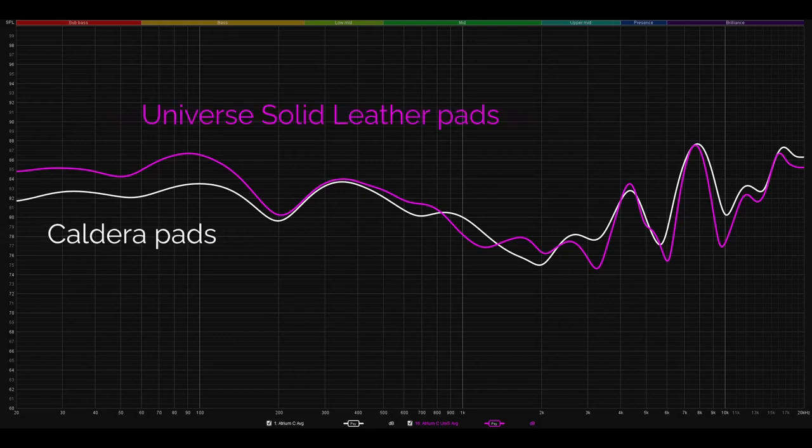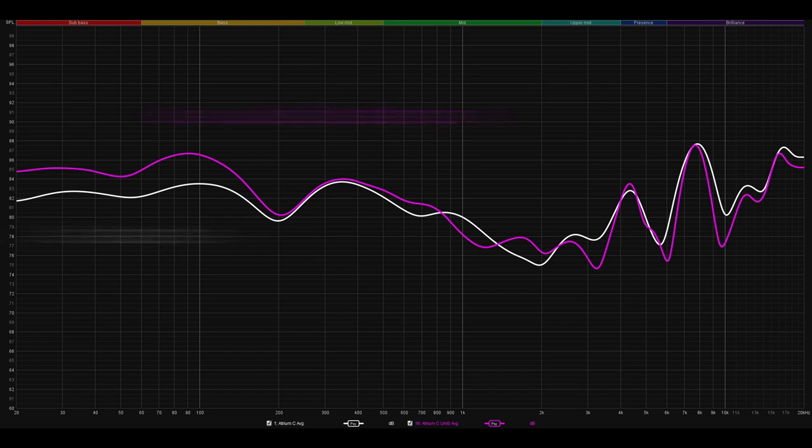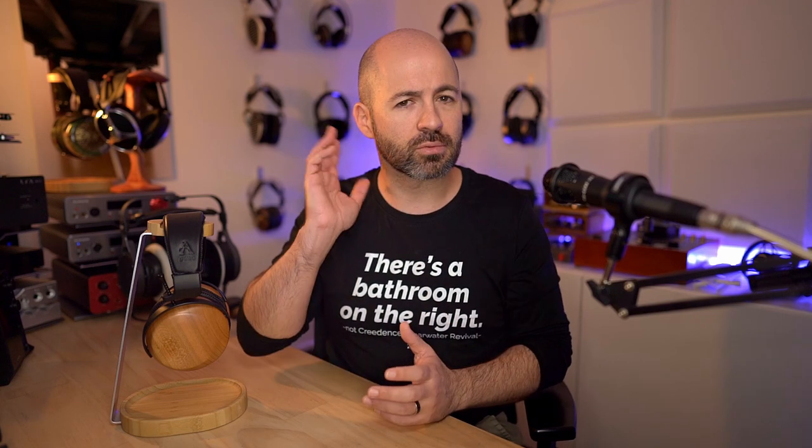Moving over to the Universe solid pads — a solid leather pad — the treble was actually emphasized a bit more, but somehow smoother in its delivery. There's maybe a bit less reflection, so there's more energy but not as much turbulence, and the sound was just smoother and easier to listen to even though it was more enhanced. Part of that is that the bass was also lifted, which helps offset the treble energy, and overall the sound from the Universe solid pads was just a bit more coherent. However, it enhances the bass enough that there's a kick bass in this recording I could actually feel against the side of my head, which did get a bit distracting.